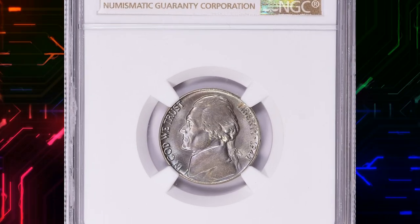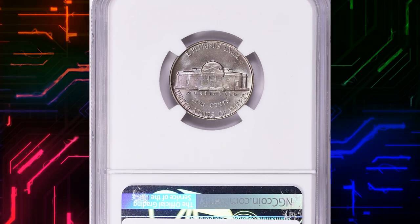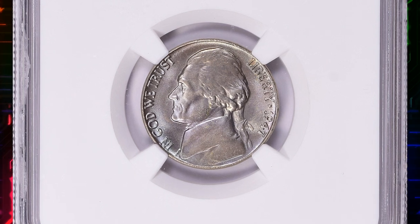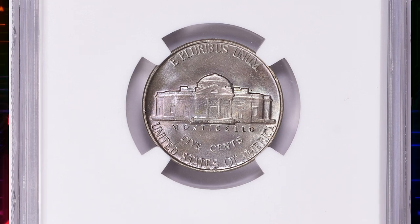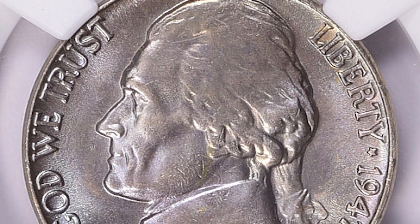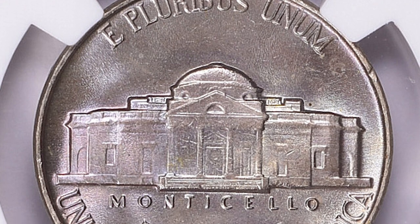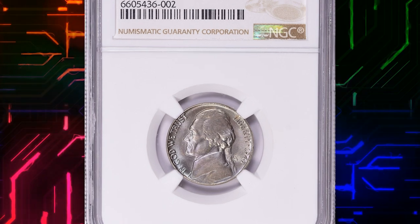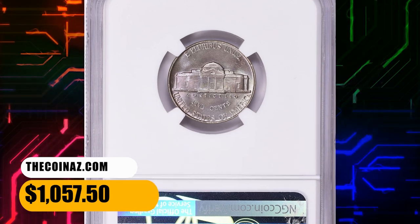Number 16: This is a 1947 Jefferson nickel in Mint State 67 Plus, an elusive nickel with five full steps. According to the NGC price guide as of August 2023, a Jefferson nickel from 1947 in circulated condition is worth between 10 cents and 50 cents. However, on the open market, 1947 nickels in pristine uncirculated condition sell for as much as $215. MS67 Plus gems are rare and worth hundreds of dollars. This example was sold for $1,057.50 with buyer's fee.